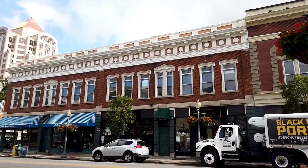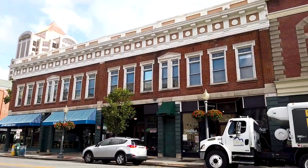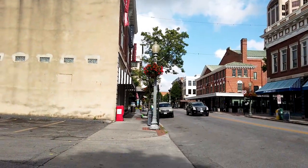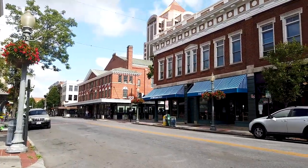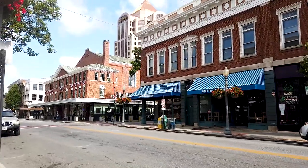Kalau Anda lihat ini gedung bangunannya, model-model Eropa. Ini kalau malam, ini rame. Di situ ada yang namanya square. Atau tempat, ya untuk ada restoran, mereka kumpul-kumpul di situ makan atau kayak gitu.